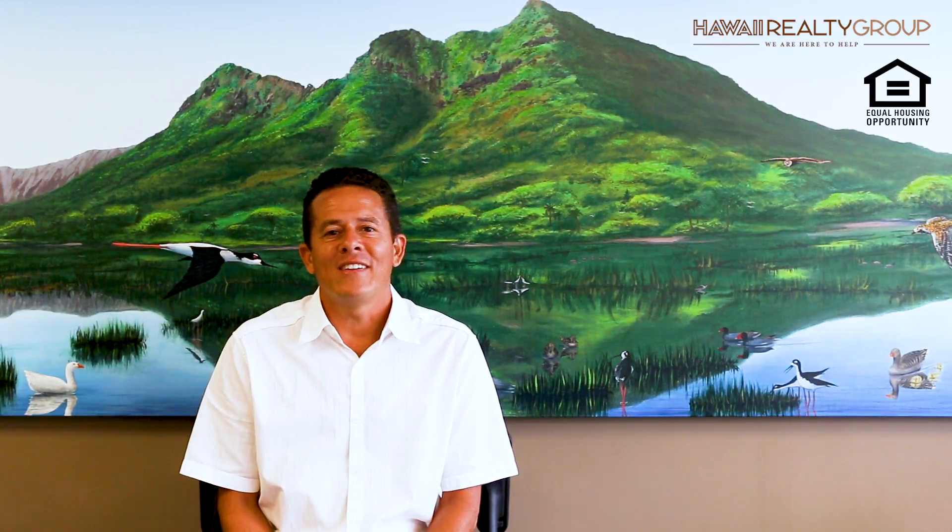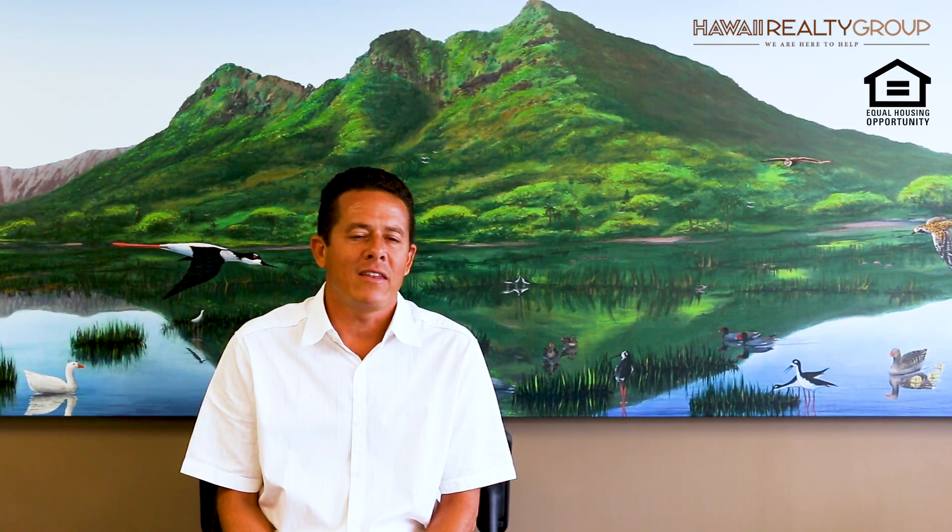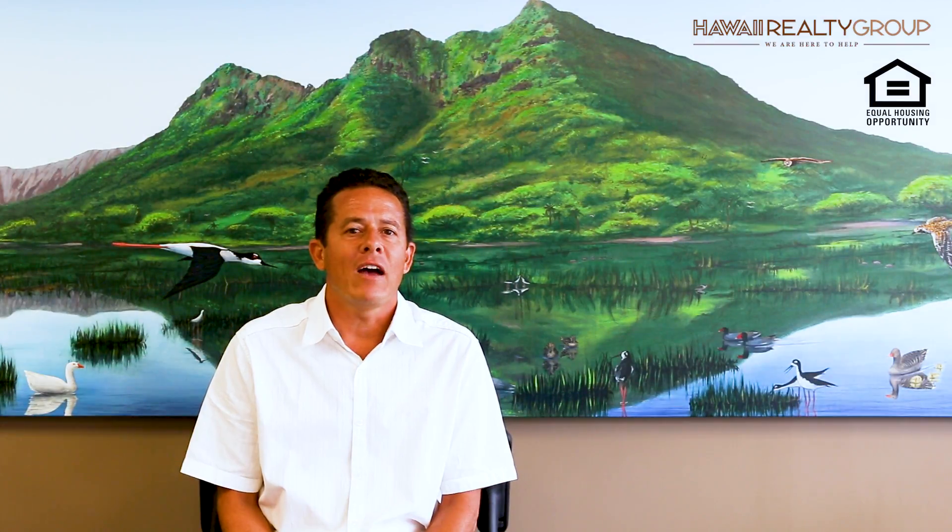We have two more months in 2017, and we will be listing three to four new properties before the end of the year. We have also been assisting buyers the last few months moving into November and December. Currently we have buyers under escrow and two listings under escrow, all set to close before the end of the year.